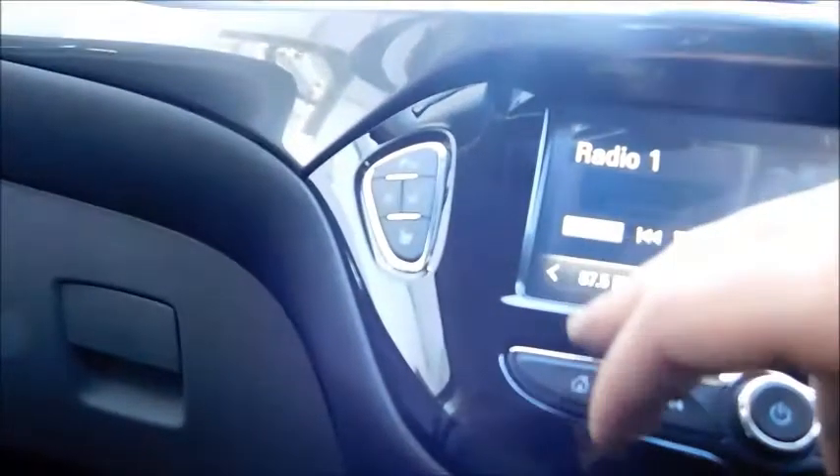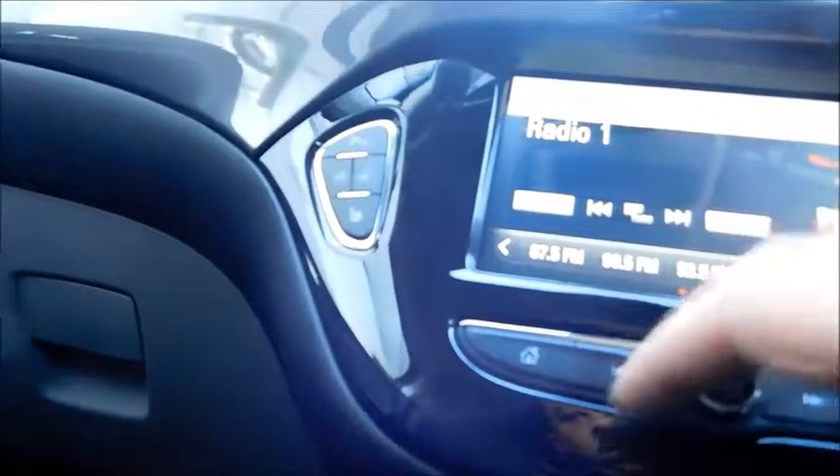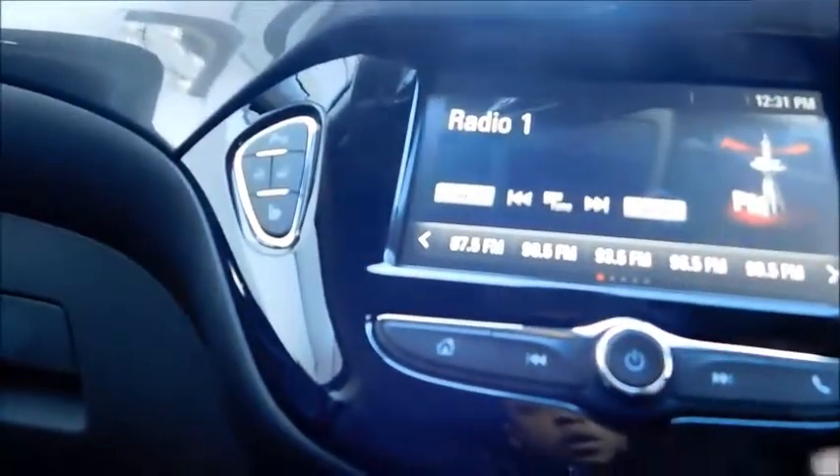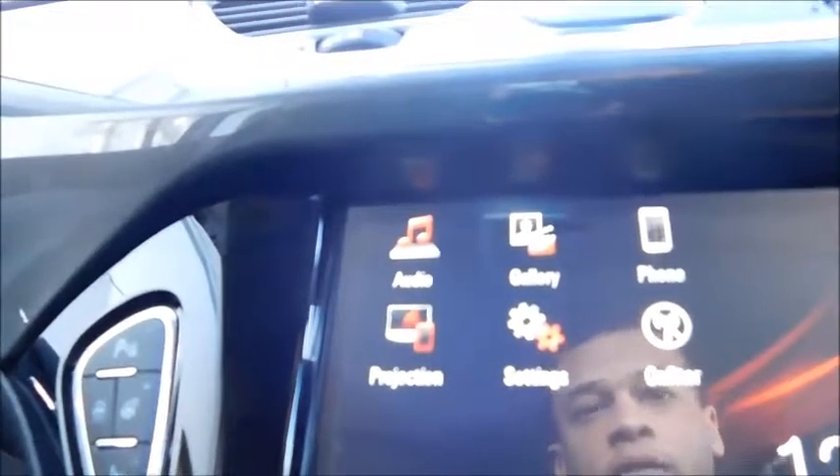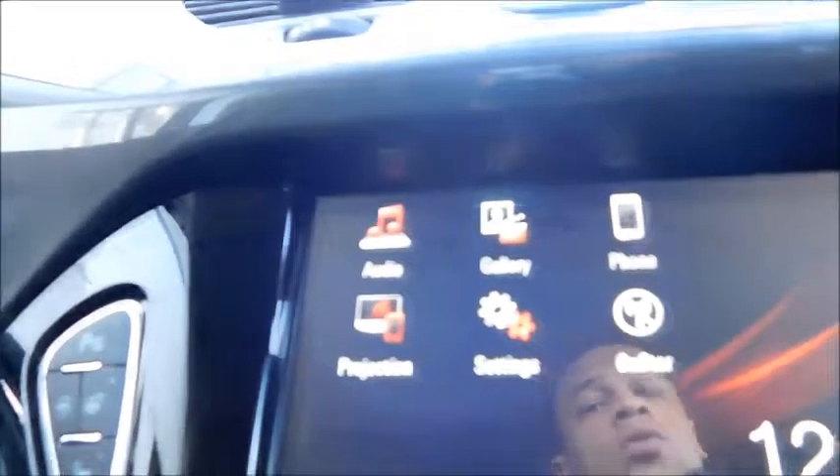If we turn on the IntelliLink system and go to home, you'll see the different options available such as audio, gallery, phone, and projection — especially working with Android Auto and Apple CarPlay, allowing you to project apps such as Google Maps onto your screen.